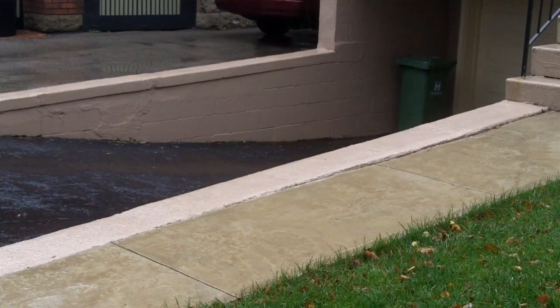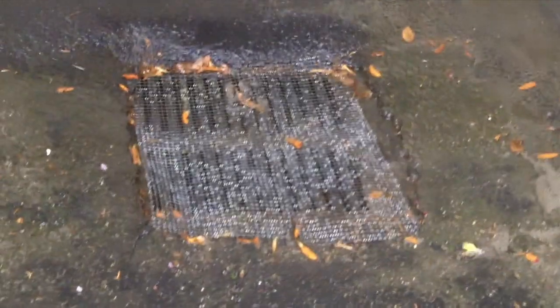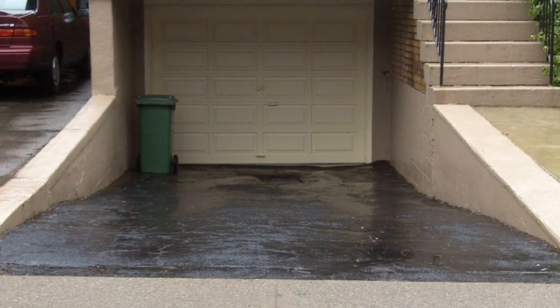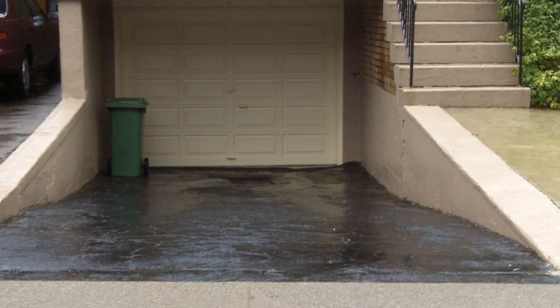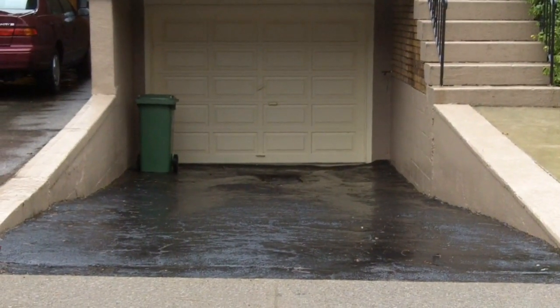One measure that can be taken — usually the case in homes with reverse-slope driveways — is putting catch basins in at the bottom of the driveway, or possibly at the top, as well as raising the very top of the driveway to reduce the amount of water that gets in during heavy rain. Regardless, having a reverse-slope driveway increases flood risk significantly.